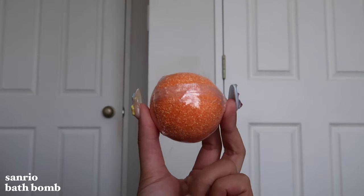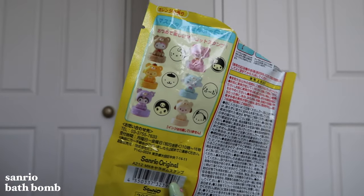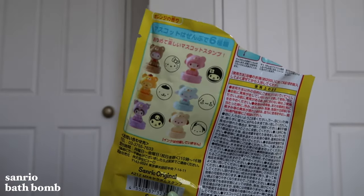I also got this from the Harajuku store — it's a bath bomb mystery surprise, and you get a stamp out of it. The choices are Hello Kitty, Melody, Pom Pom Purin, Cinnamon Roll. Like I said, I'm collecting stamps, so this is one of them, and then I'm going to put it in my Miffy book. This is really cute too — I kind of wish I got more.